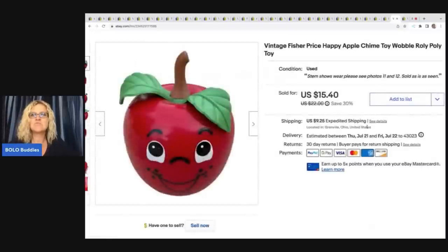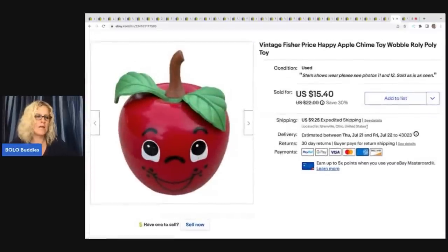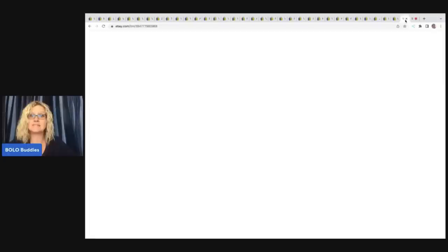This vintage Fisher-Price Happy Apple chime wobble roly-poly toy — I got this at a garage sale slash church sale for 50 cents and I sold it for $15.40 plus shipping. It sold fast.